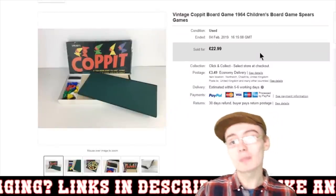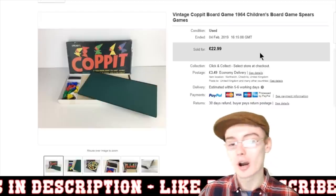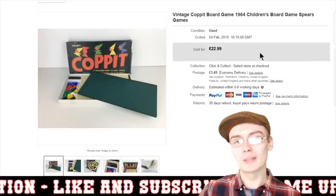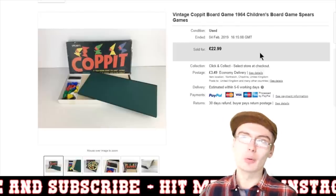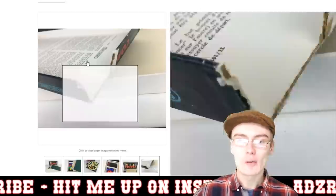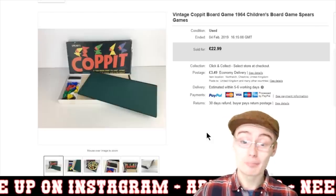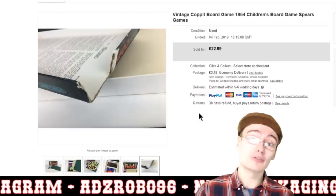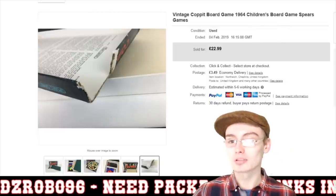Next we've got this vintage Cockpit board game — something you'll have seen from one of the car boot hauls about a month ago. This is the vintage Cockpit board game 1964, the original version — they did do an updated reissue as well, I think late 70s. This is Spears Games, £22.99 plus postage. The box did have a bit of a rip so I was sure to mention that, but still got some good money despite that. From a £2 investment into £22.99 plus postage — pretty happy with that one.